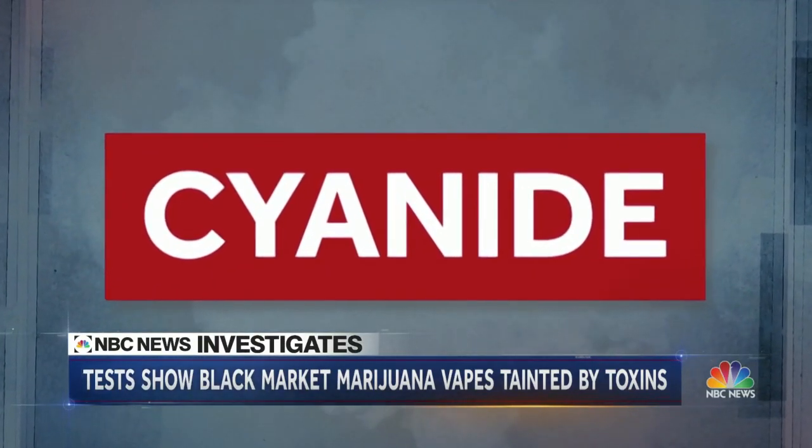That's right — cyanide. Not one of them was safe for consumption. Every single one of them had something. Some of them had a cocktail of things that were wrong with them.